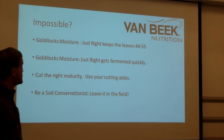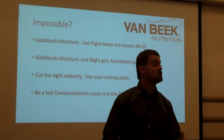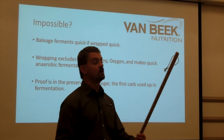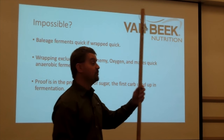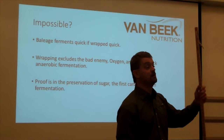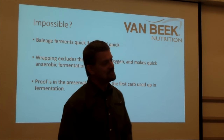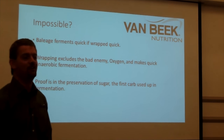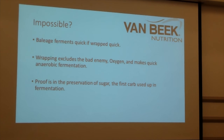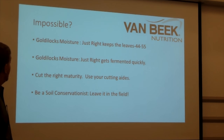Cut at the right maturity and use your cutting aids. I brought a peach stick — it has three sides: bud, flower, and vegetative. Companies like Pioneer give these out free to farms. Dan Undersander's recommendation was: if it's 28 inches, cut it — don't let it get over 28 inches. Those are both good methods to determine the right time to cut.